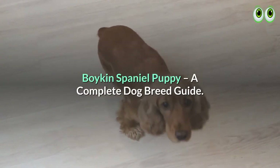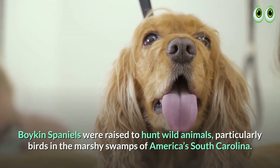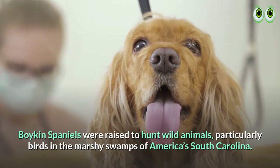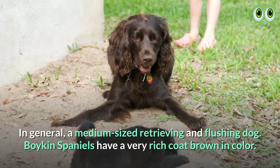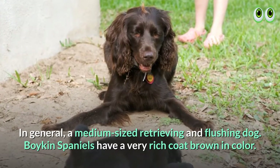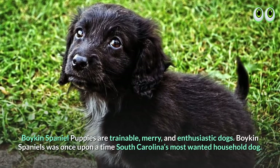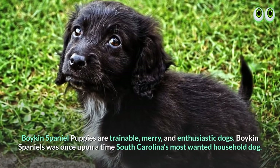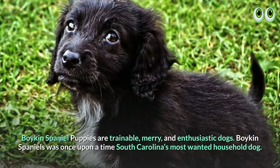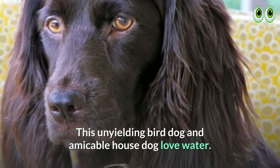Boykin Spaniel Puppy: A Complete Dog Breed Guide. Boykin Spaniels were raised to hunt wild animals, particularly birds in the marshy swamps of America's South Carolina. In general, a medium-sized retrieving and flushing dog, Boykin Spaniels have a very rich brown-colored coat. Boykin Spaniel puppies are trainable, merry, and enthusiastic dogs. Boykin Spaniels were once upon a time South Carolina's most wanted household dog. This unyielding bird dog and amicable house dog loves water.